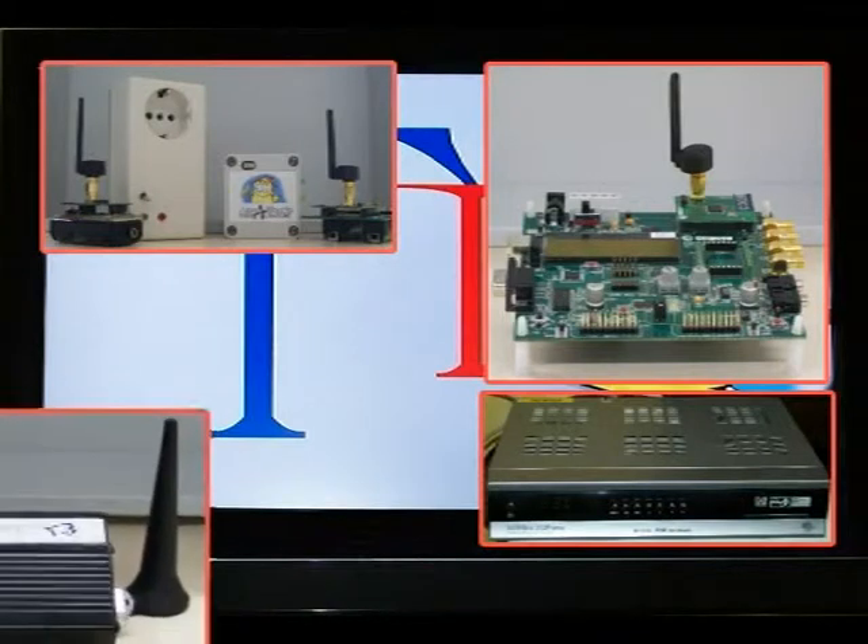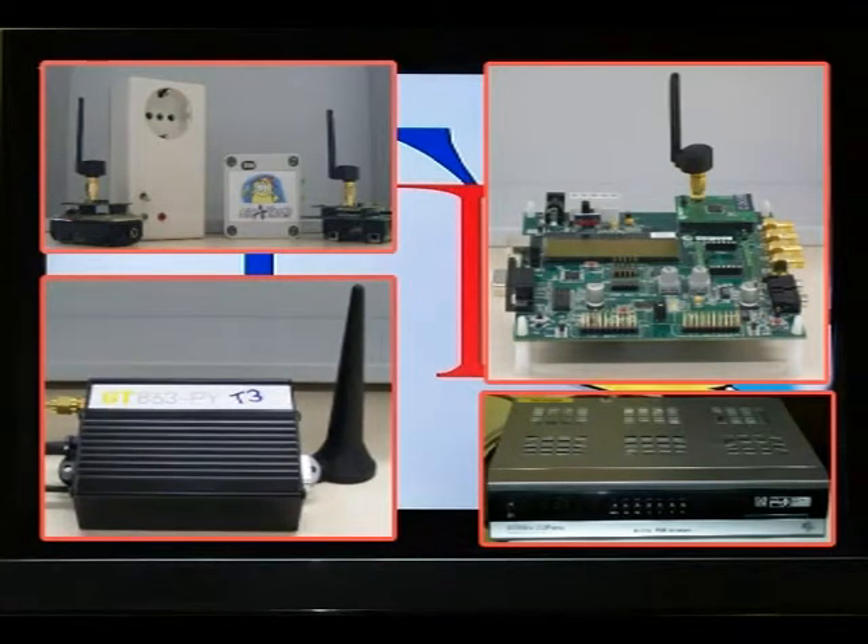Moreover, the system includes a GSM GPRS modem that interacts with the set-top box in order to send and receive short text messages.